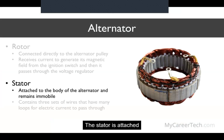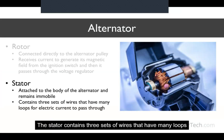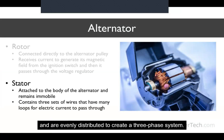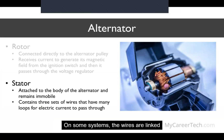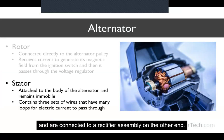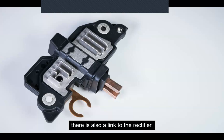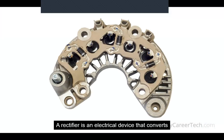The stator is attached to the body of the alternator and remains immobile. There's just enough space in the middle of the stator for the rotor to fit and spin without interruption. The stator contains three sets of wires with many loops for electric current to pass through, evenly distributed to create a three-phase system. On some systems the wires are linked at one end and connected to a rectifier assembly on the other. A rectifier is an electrical device that converts alternating current into direct current by permitting current to flow through it in only one direction.